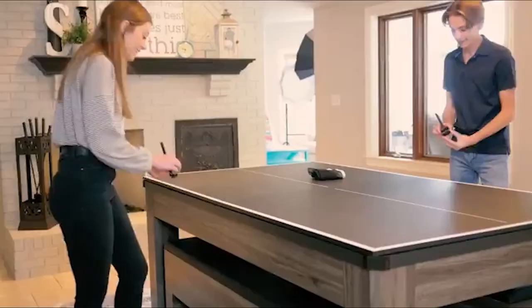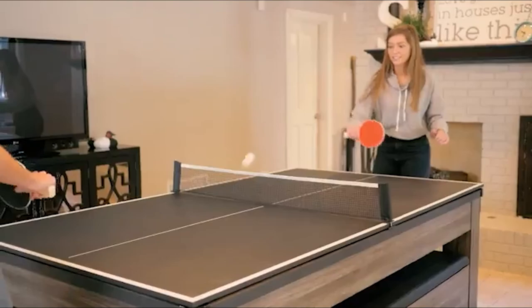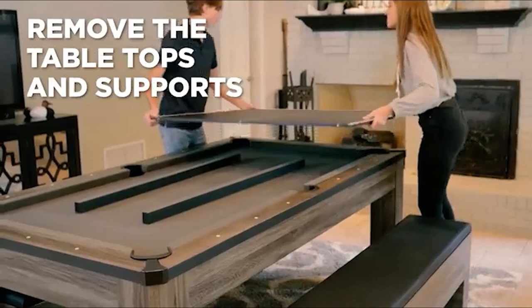The contemporary wood finish operates as a normal table, making it perfect for a multifunctional dining room, playroom, or basement. This choice offers the most possibilities for play and still doubles as a sophisticated decor piece.